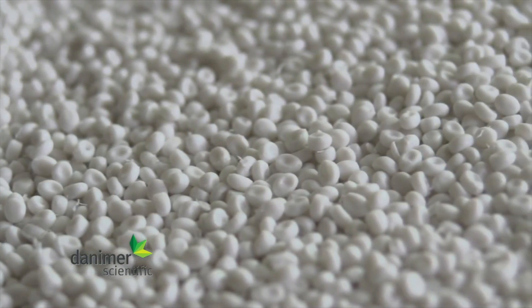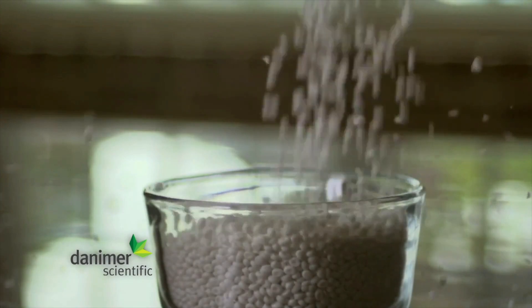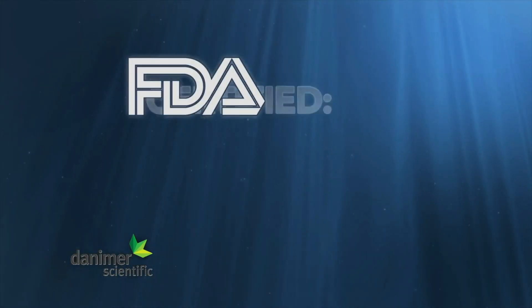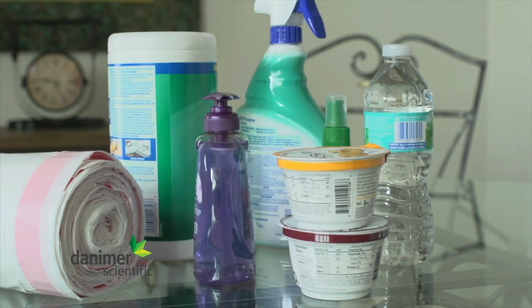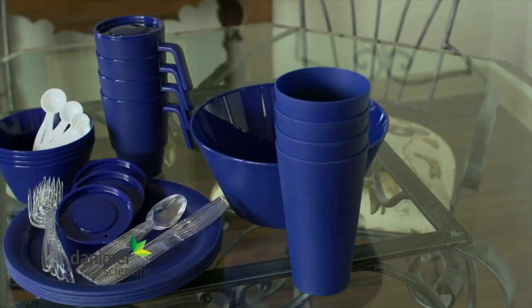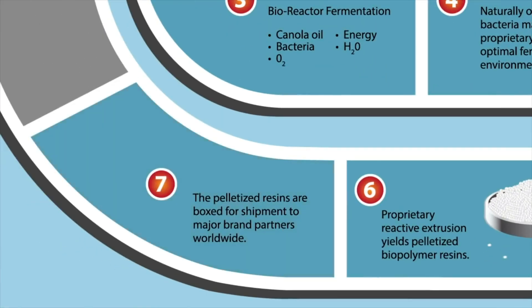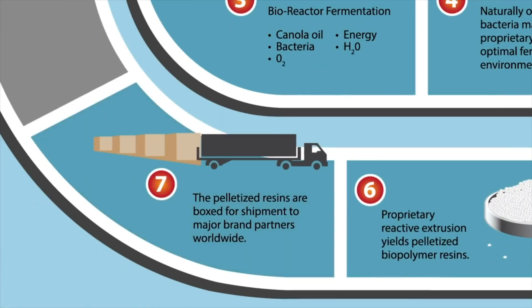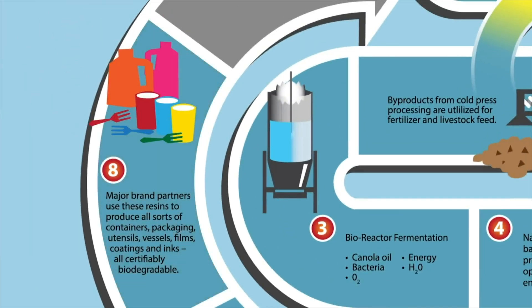Biopolymer PHA resin pellets are then created through a reactive extrusion process. This process is approved by the FDA for food contact use, so almost anything currently made out of plastic can be made from these PHA resin pellets. The pelletized resins are boxed for shipment to brand partners worldwide, who use the resins to create containers, bottles, boxes, packaging, utensils, vessels, films, coatings, inks, etc.